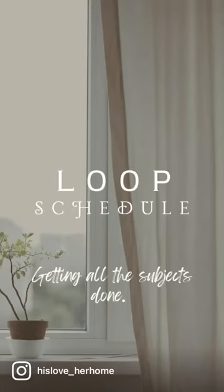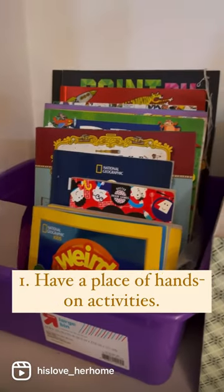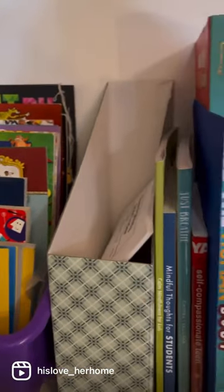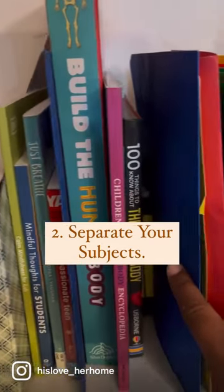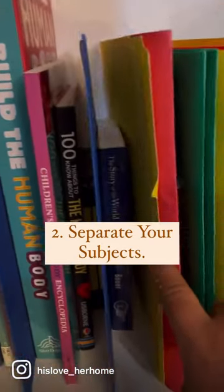How to make loop scheduling successful in your home. One: have a place for hands-on activities for your kids to do while you read. Two: separate each subject with folders on a shelf where you can store all your necessary things.